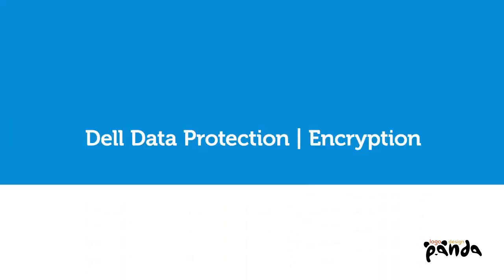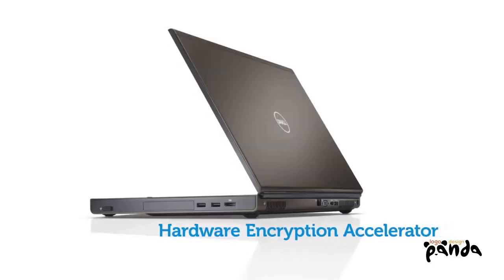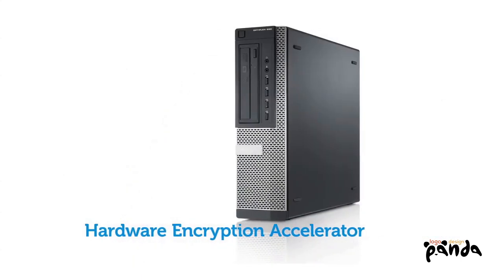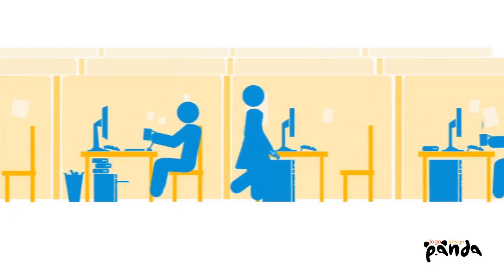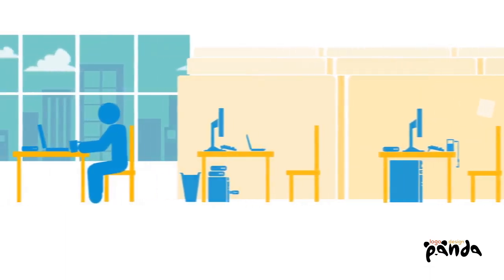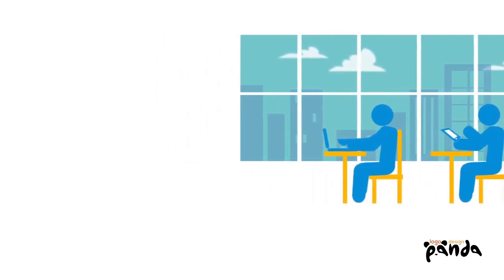Dell Data Protection Encryption is a highly flexible solution that works the way you and your users want to work. With the optional hardware encryption accelerator, available on select Dell Precision, Latitude, and OptiPlex systems, Dell delivers the highest level of FIPS certification commercially available in the market today. Dell Data Protection Encryption can also protect other computers in your environment, whether made by Dell or by anybody else, manage PCs with BitLocker installed, and protect any external media devices connecting to any of those systems.